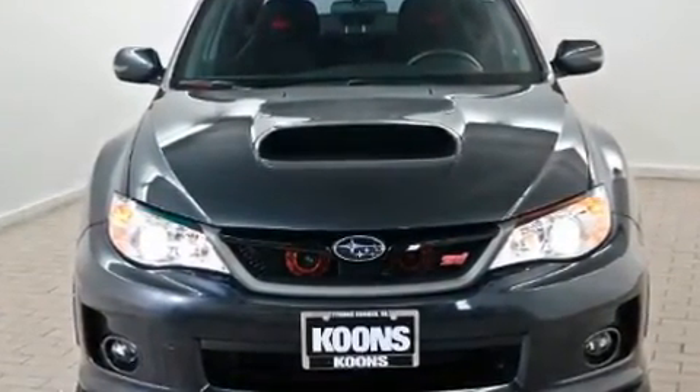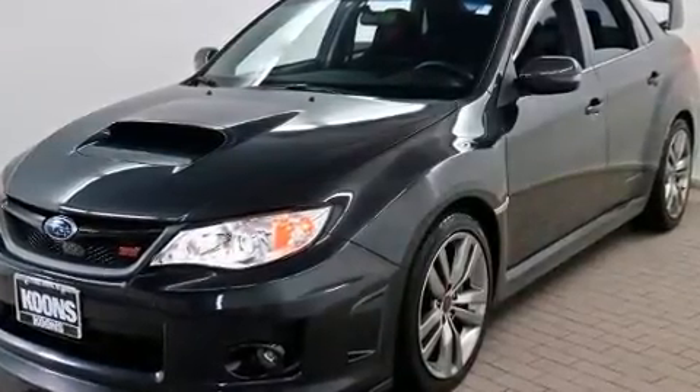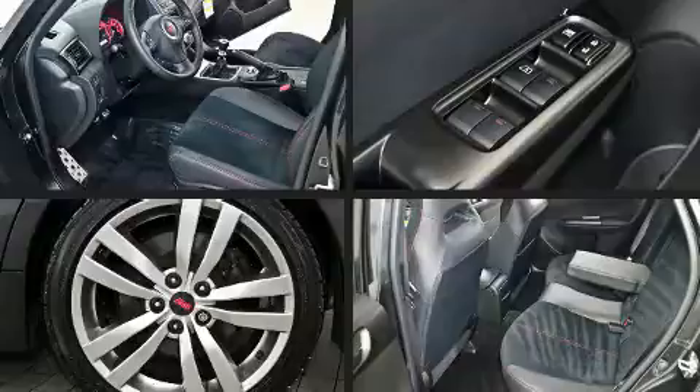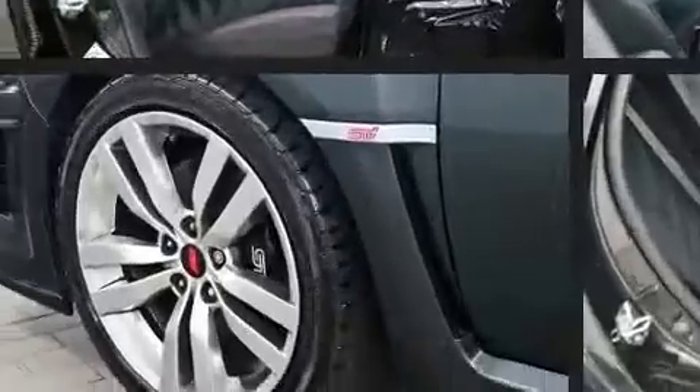Subaru made sure to keep road handling and sportiness at the top of its priority list. Under the hood, you'll find a four-cylinder engine with more than 200 horsepower. Dynamic stability control supplements the drivetrain, and all-wheel drive maintains traction at all four corners. Turbocharger technology provides forced air induction, enhancing performance while preserving fuel economy.